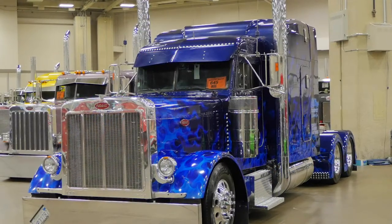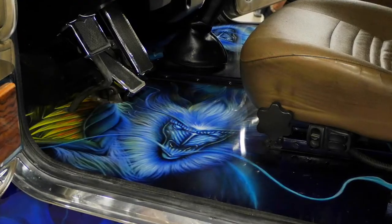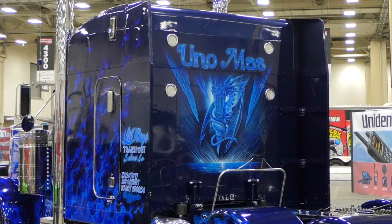We have four trucks. Three of them are show trucks. The inside is all painted, the floors are all painted. We named it Uno Mas. It has a dragon theme throughout — flames with a dragon theme throughout it.